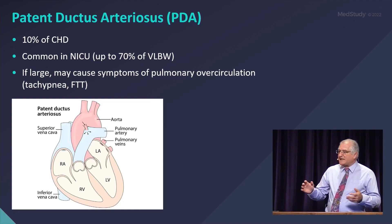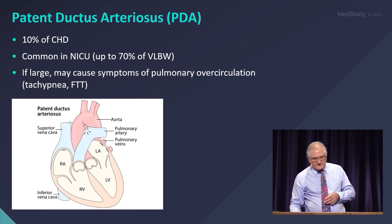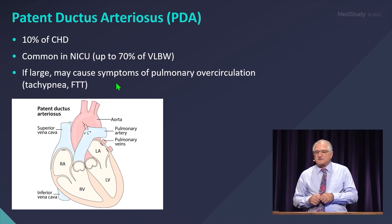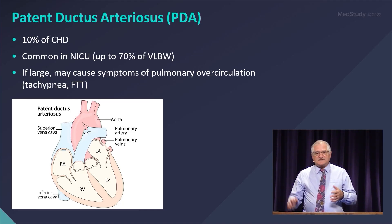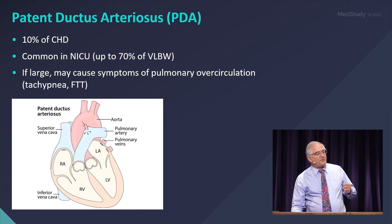Another left-to-right shunt that's pretty common is a ductus arteriosus. It's very common in premature babies. Normally, the ductus arteriosus should close within the first four days of life. In premature babies, there's a higher incidence that it stays open and does not close in those first four days of life.